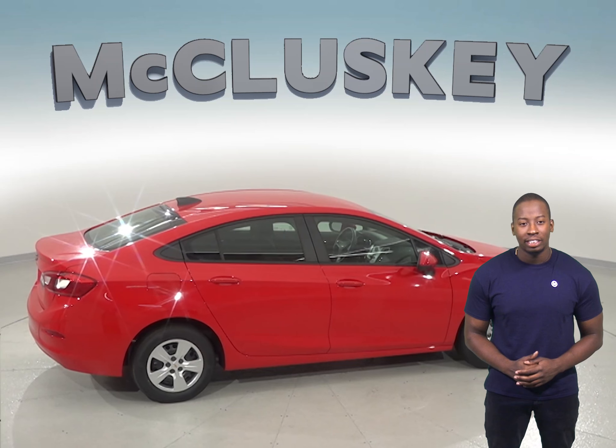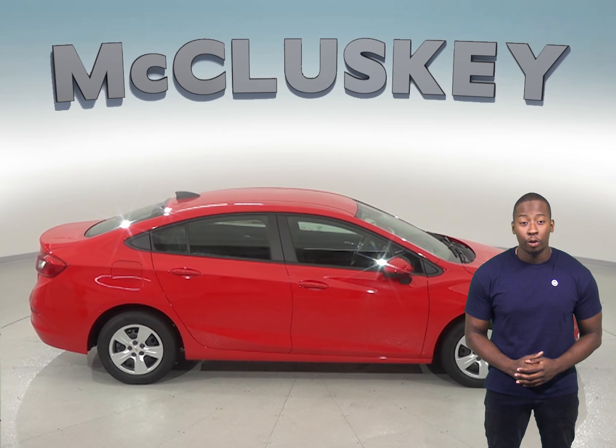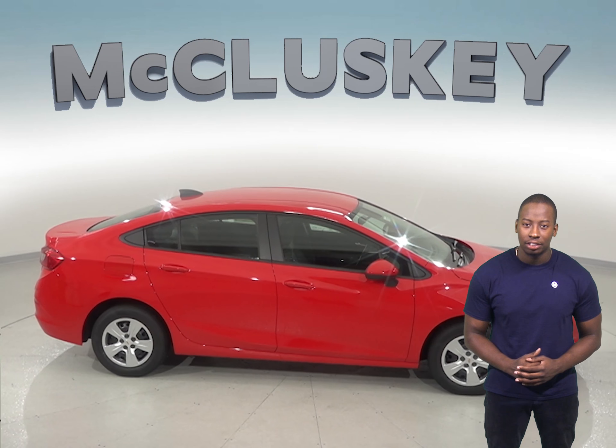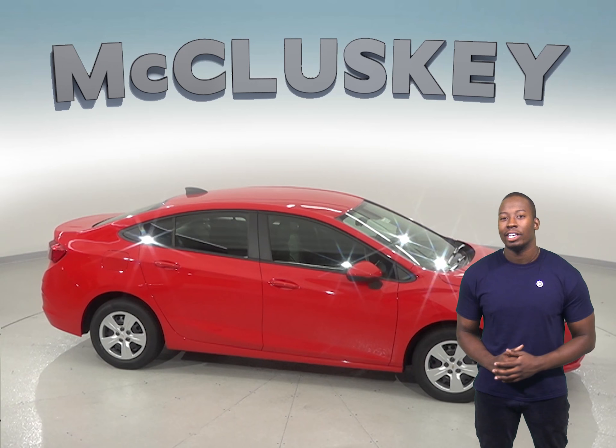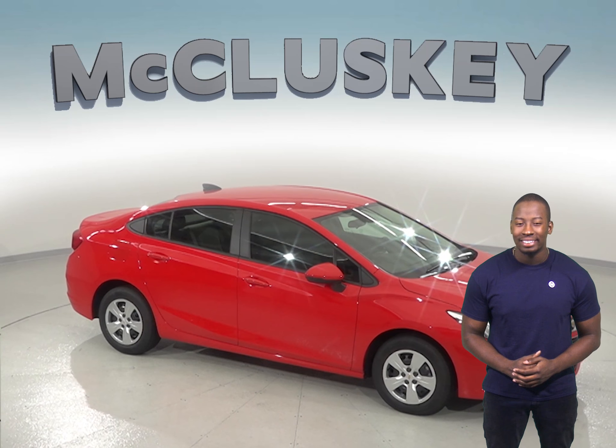See why the Chevrolet Cruze is the perfect choice for you rather than the Nissan Versa. Come on down and try it before you buy it with our free 48-hour test drive. If you like it, we will cover it with our free lifetime mechanical warranty for as many years and as many miles as you own it.